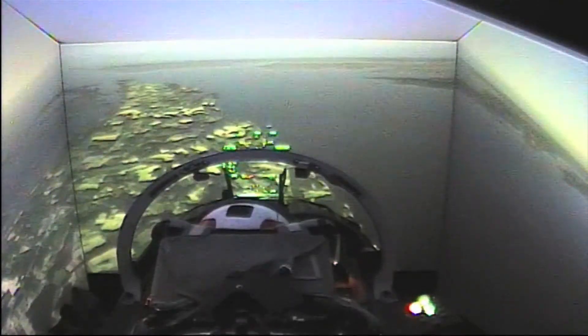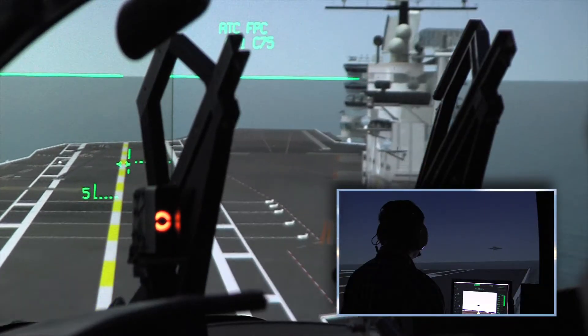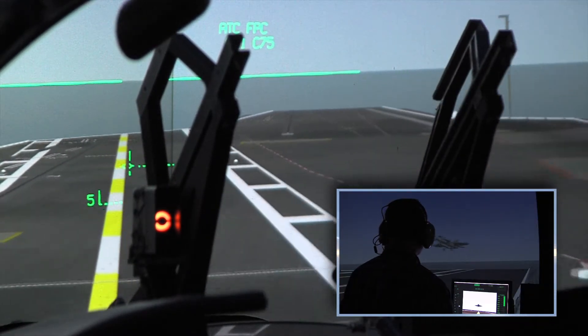When you see that happening to yourself, that's kind of your cue that it's time to knock off what we're doing. We're done testing for the day. I need to execute my emergency procedures, get the jet back on the ground, and just be safe.